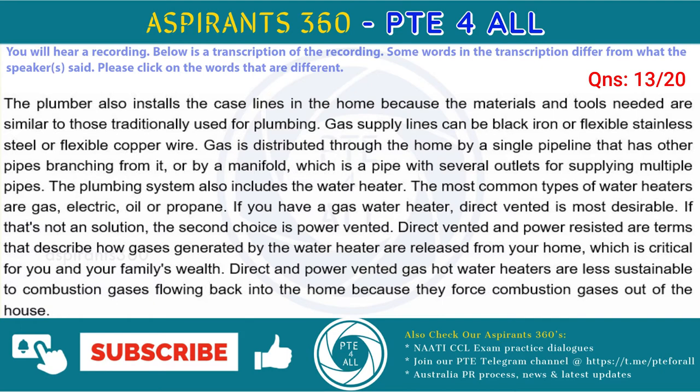The most common types of water heaters are gas, electric, oil or propane. If you have a gas water heater, direct vented is most desirable. If that's not an option, the second choice is power vented. Direct vented and power assisted are terms that describe how gases generated by the water heater are released from your home, which is critical for you and your family's health. Direct and power vented gas hot water heaters are less susceptible to combustion gases flowing back into the home because they force combustion gases out of the house.